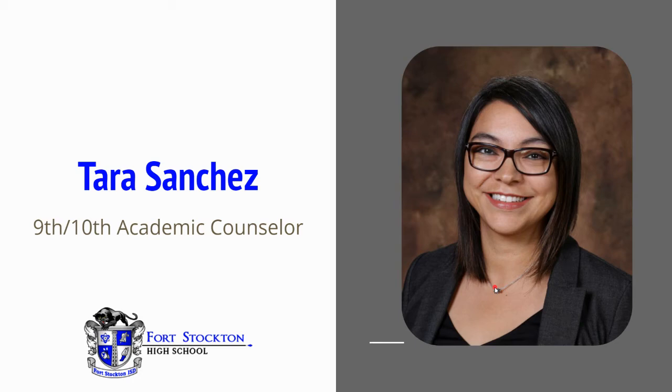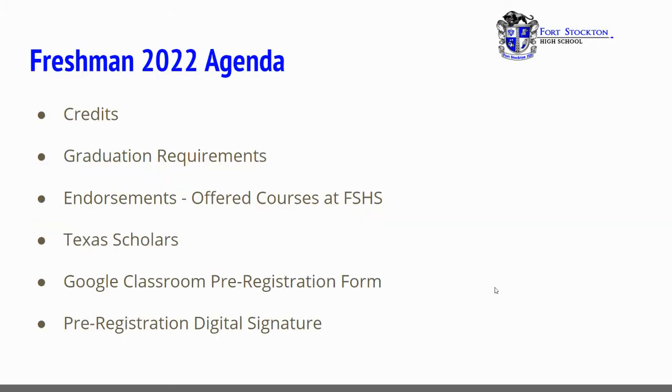My name is Tara Sanchez. I am the 9th and 10th grade academic counselor here at Fort Stockton High School. Our agenda for this video will cover credits, graduation requirements, endorsements, offered courses at Fort Stockton High School, Texas Scholars, Google Classroom pre-registration form, and pre-registration digital signature.